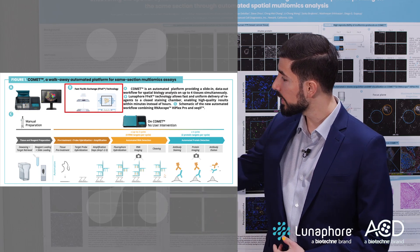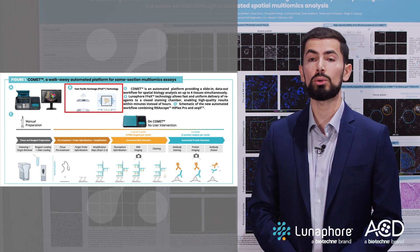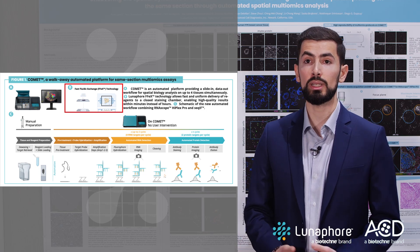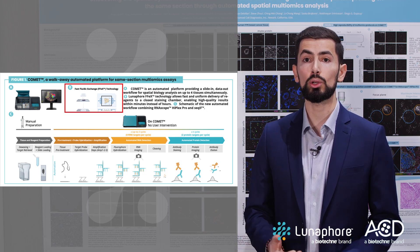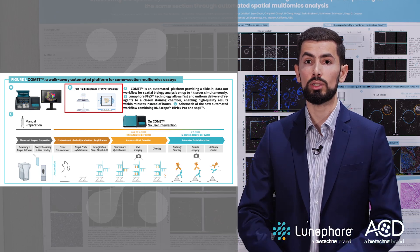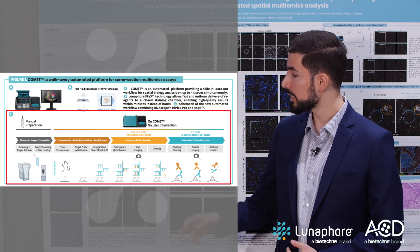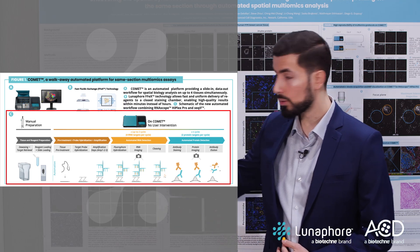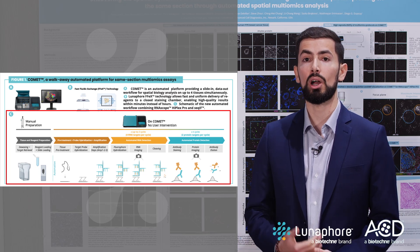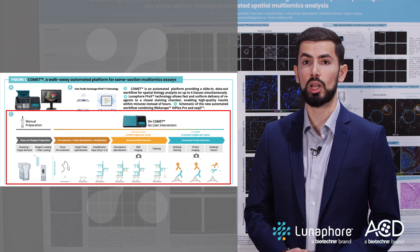In panel B, we showcase Luna4's fast fluidic exchange technology, which allows fast and uniform delivery of reagents to a closed staining chamber, enabling high-quality results within minutes instead of hours. And in the last panel, I would like to walk you through the new automated workflow combining RNAscope HyPlex Pro and sequential immunofluorescence on Comet.